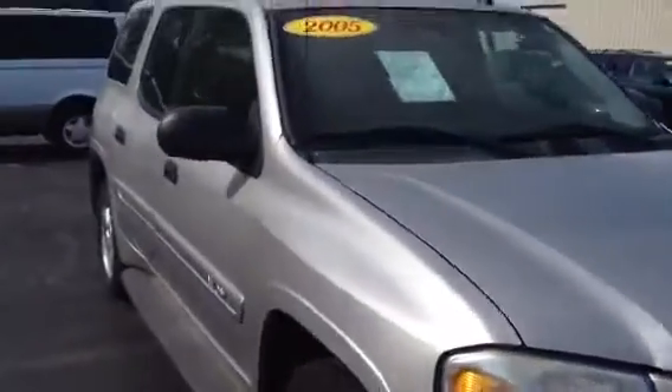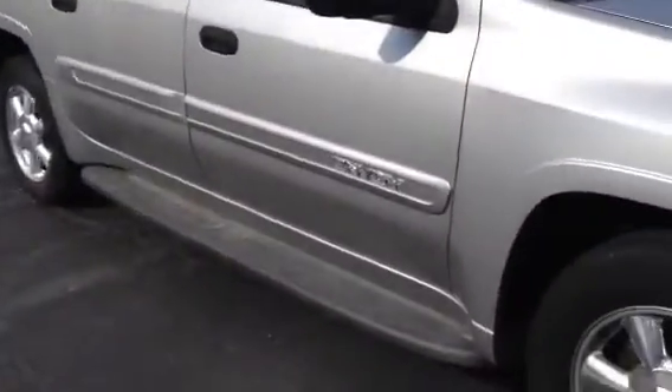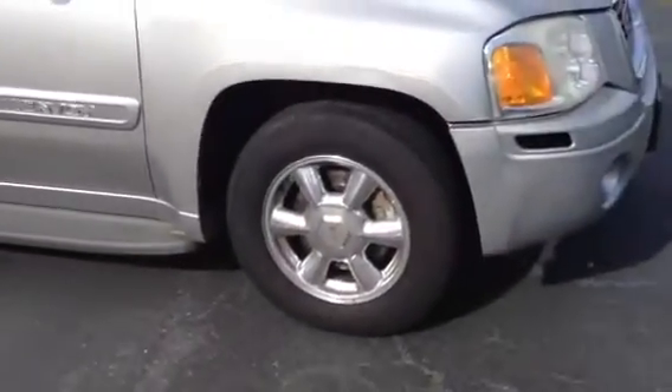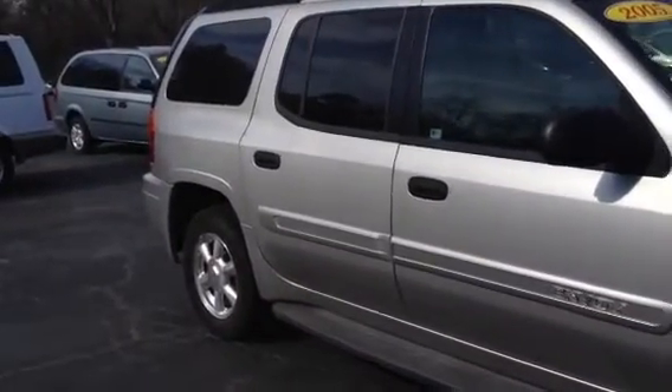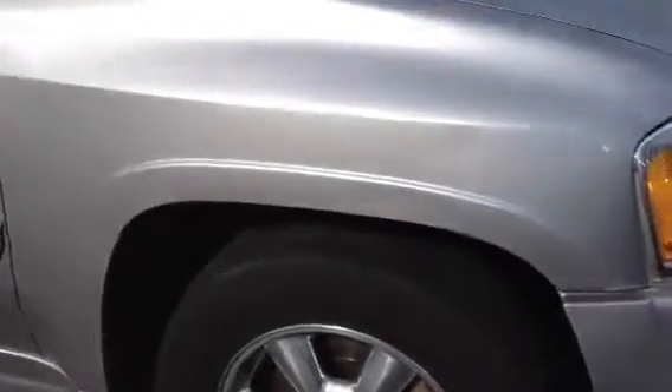It's a 2005 with 180,000 miles. As you can see, it's got the alloy wheels. It is the XL, so it's got a third row seat in it and running boards. I'm just going to do a quick walk around and show you what the tires look like.